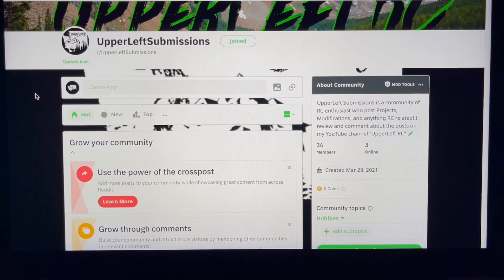Welcome back to Upper Left RC. Today we're looking at the Reddit page Upper Left Submissions. We're up to 36 members already, which is awesome - a huge leap from the eight we had last Saturday. We'll probably do this every Saturday depending on how many posts we get. Let's jump right into it.